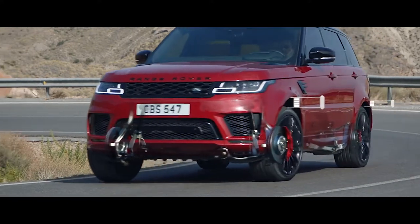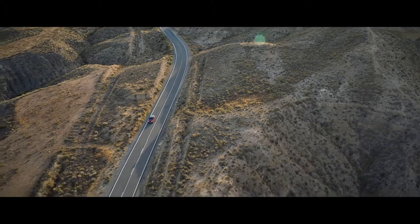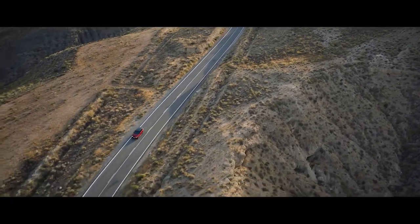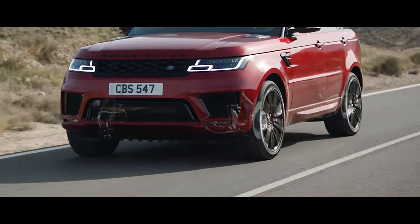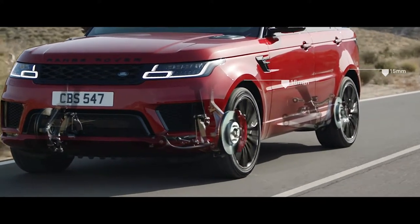Air suspension delivers a sure-footed and composed drive. When cruising at a speed of 105 km per hour or above, the air suspension will lower by up to 15 mm, reducing drag and improving efficiency.